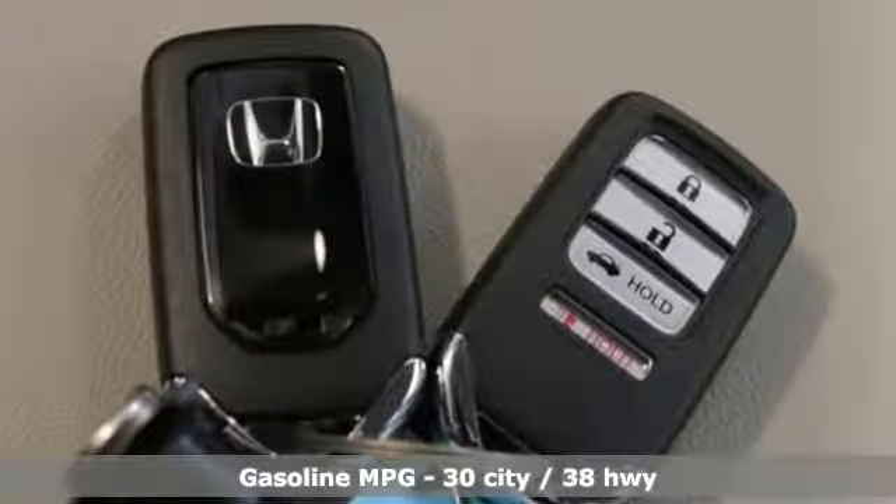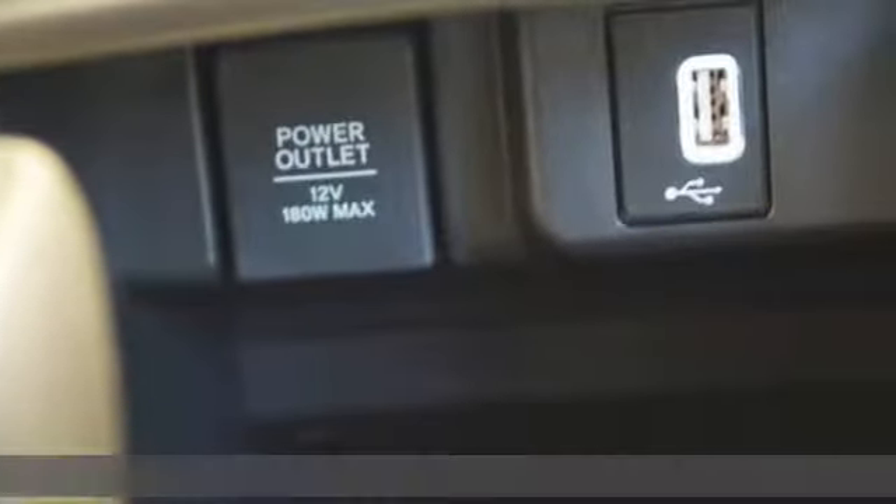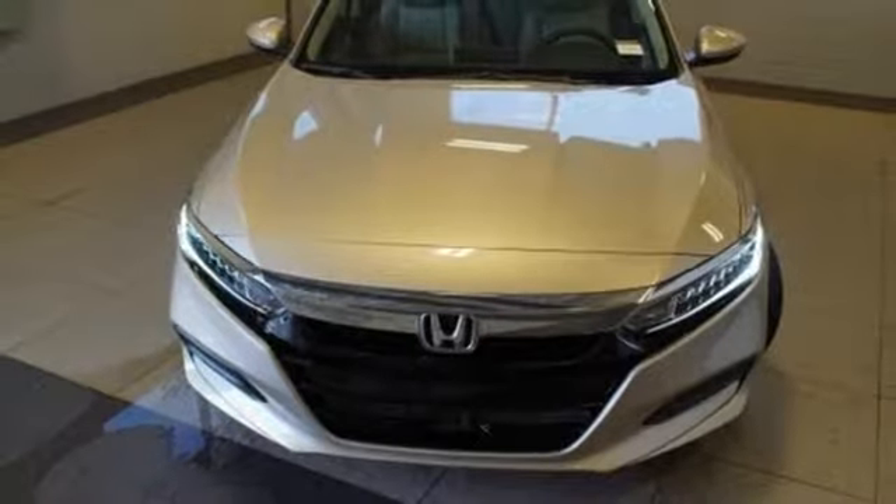It comes with all the amenities you need: streaming audio, wireless phone connectivity, dual zone climate control, push-button start, and a manual tilting steering column.